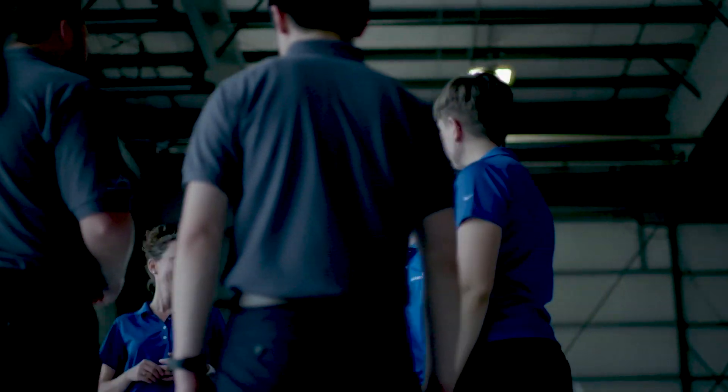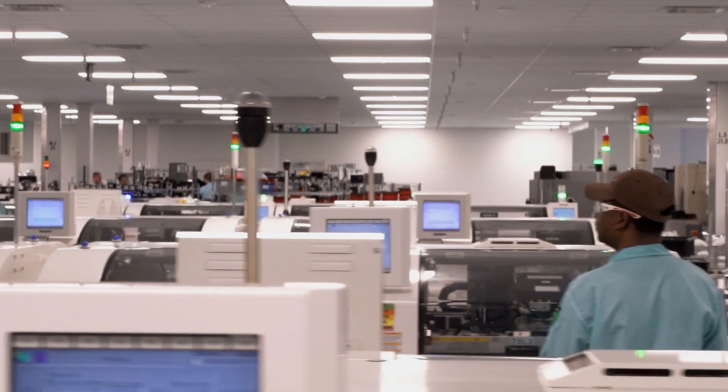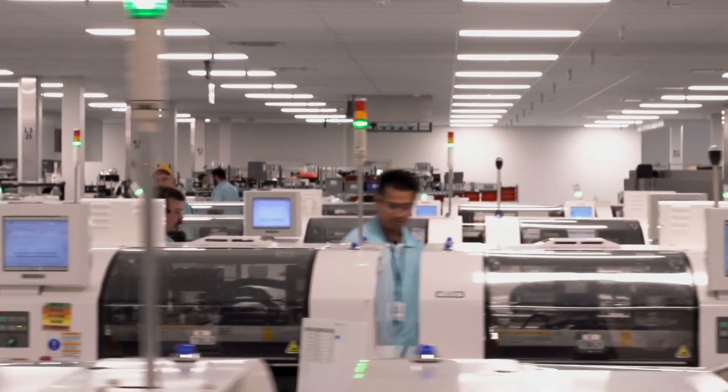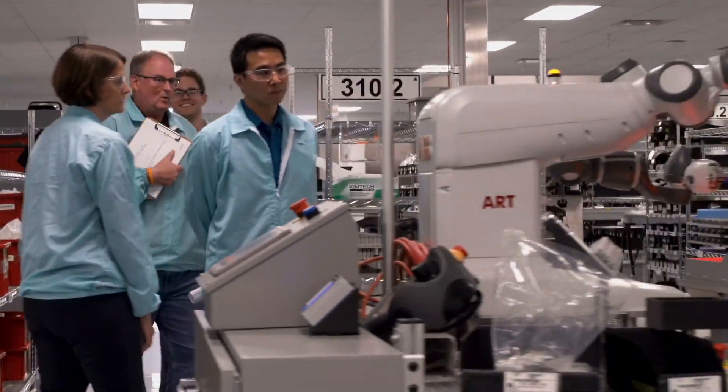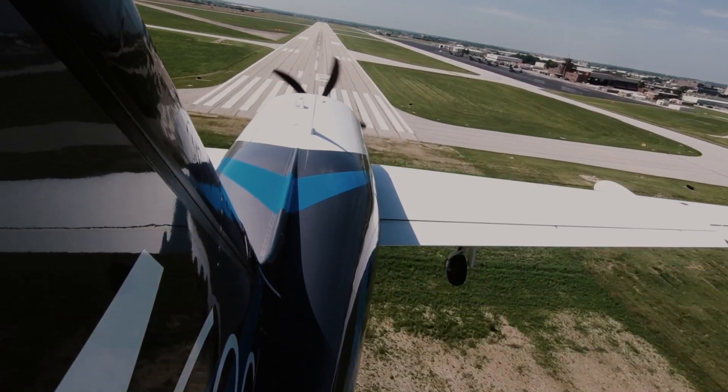I think it's really in our DNA to evolve our products, to innovate, to make new things. Safety-enhancing capabilities is just a core part of what we're all about here. There are a hundred engineers, program managers, systems engineers, software engineers, flight test folks — just a ton of people that were involved in this project that have made it successful.